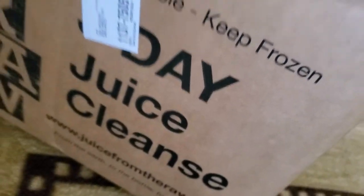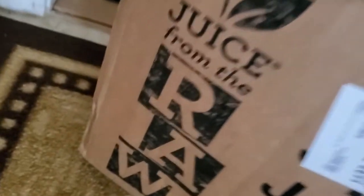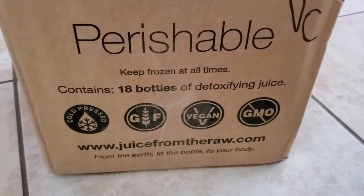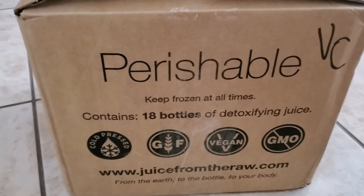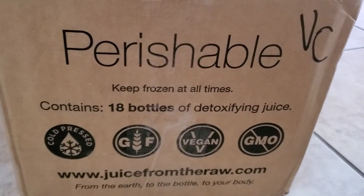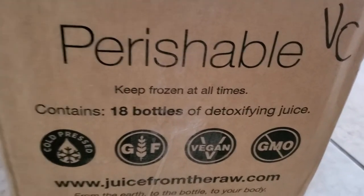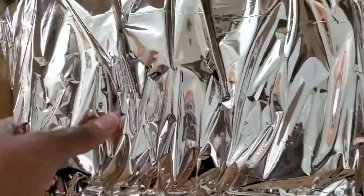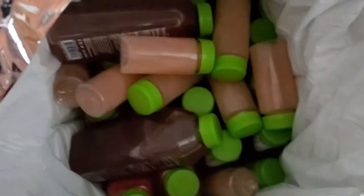Without further ado, let's go. It has arrived — it says please keep frozen. Let's check it out. It indicates to the driver that this is a perishable package. On the side of the box it says keep frozen at all times. Contains 18 bottles, detoxifying juice, cold pressed, gluten free, vegan, non-GMO. It's from Juice from the Raw. First impression — it is sealed. And yes, it's cold in there.